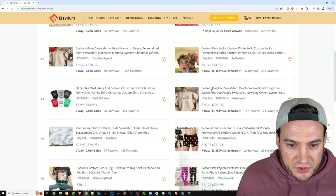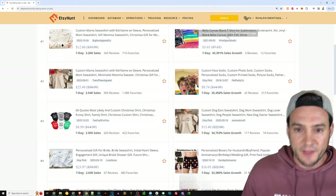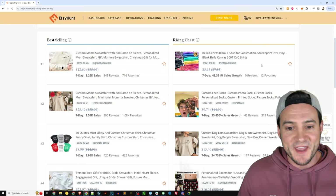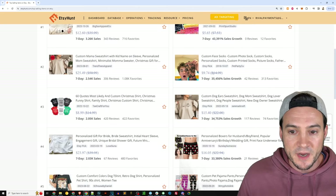Custom dog ears sweatshirt, dog lover sweatshirt, custom face socks. Also, it looks like someone's selling blank Bella Canvas t-shirts and has been making a killing in the last seven days — but there's an idea.